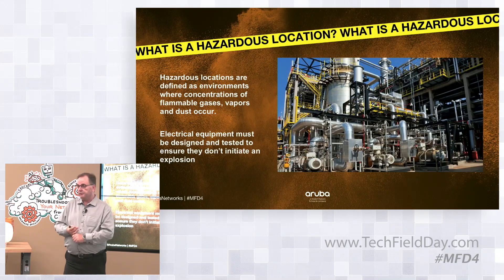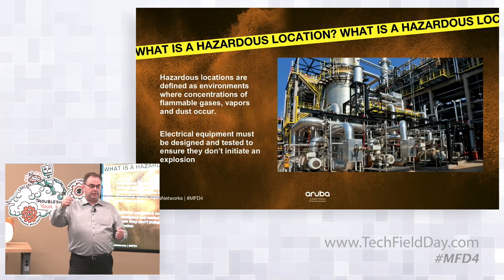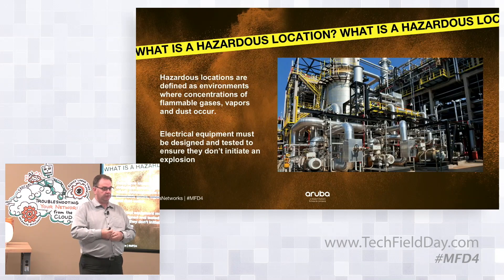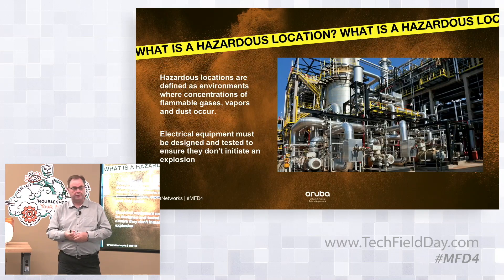Today Aruba does Class 1 Div 1 solutions with a combination of partners — three major partners and others. The outdoor gear is placed into these enclosures for Class 1 Div 1 areas. One solution involves a fairly massive stainless steel machined housing, which means significant expense and installation complexity.